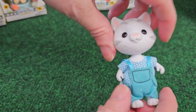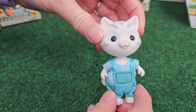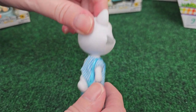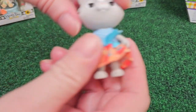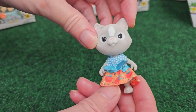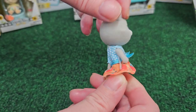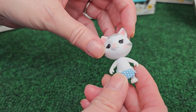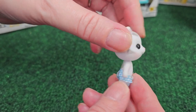Then we have Zoe, who is the big sister. Her dress matches her mom's — very cute. Her little tail moves in the back, which is so cute. And then last but not least, this is the baby Rose. Looks like she's wearing just a little pamper — very cute.